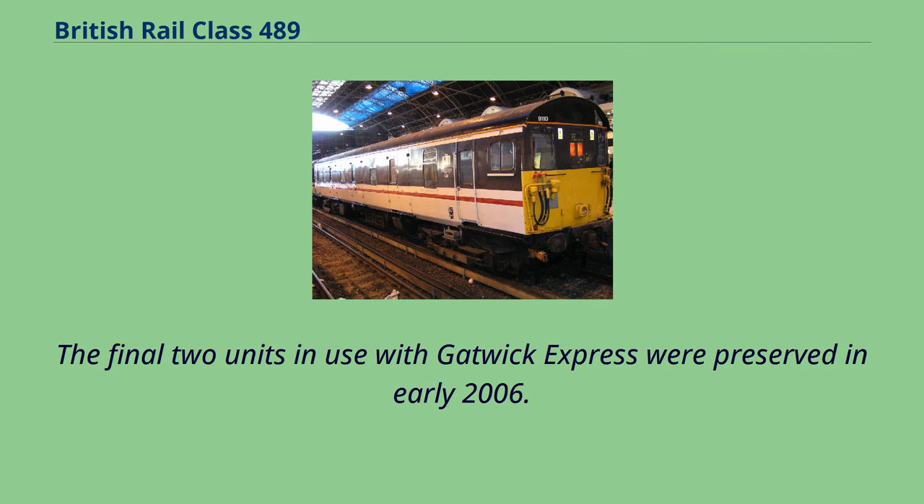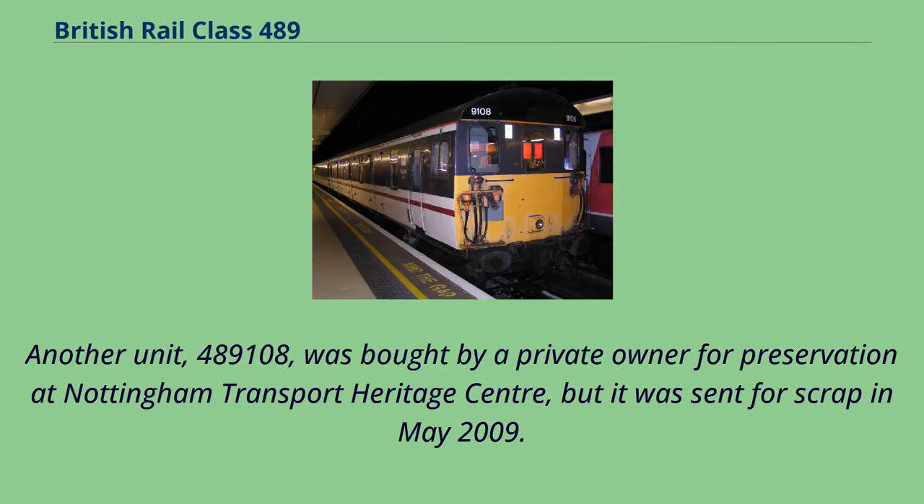The final two units in use with Gatwick Express were preserved in early 2006. Another unit, 489,108, was bought by a private owner for preservation at Nottingham Transport Heritage Centre, but it was sent for scrap in May 2009.